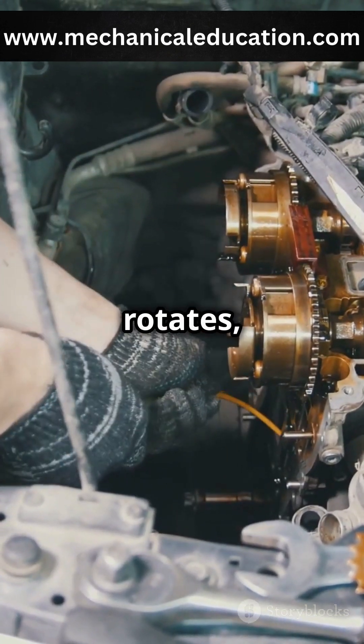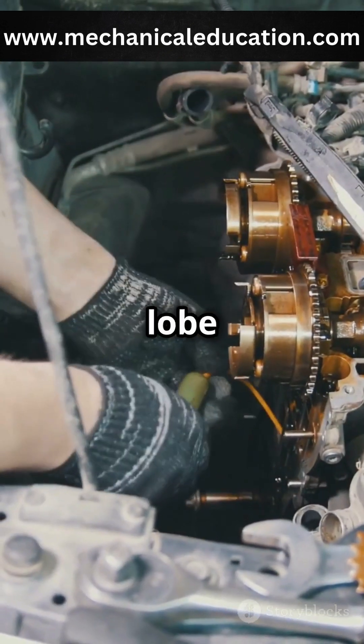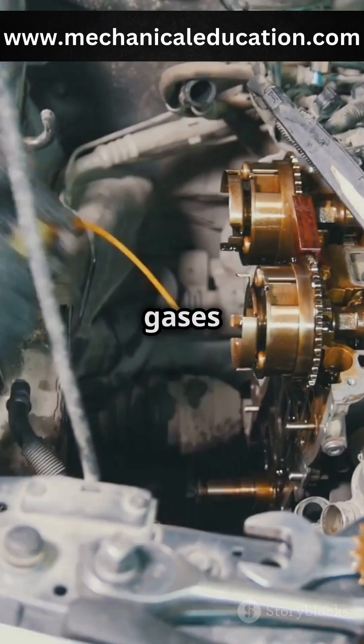As the camshaft rotates, its lobes move over the lifters, causing them to push the valves open. When the camshaft lobe moves away, the valve closes. This precise movement is what allows the engine to breathe and expel gases efficiently.